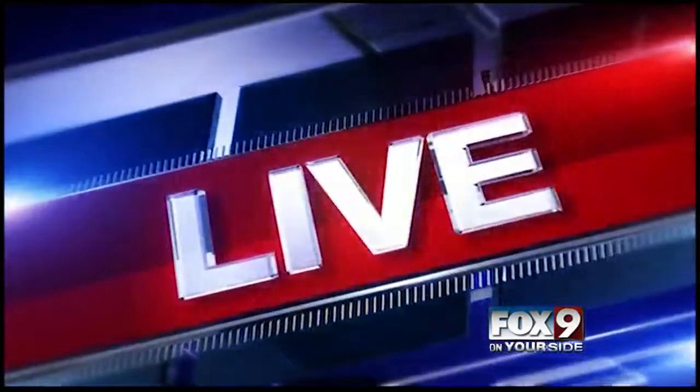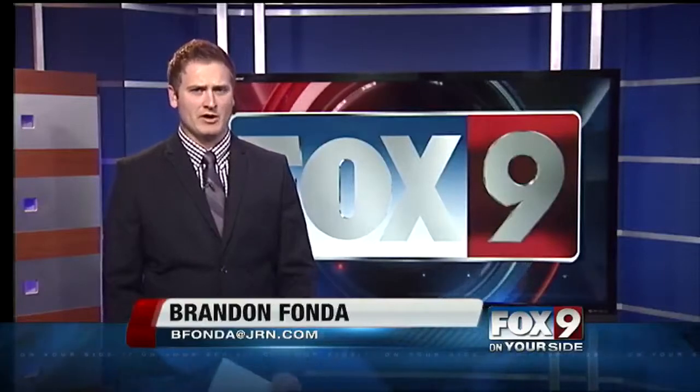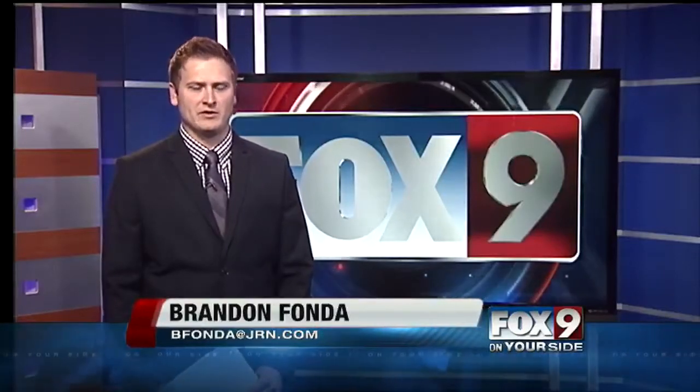A local library is looking to the future to help its visitors get the most out of their trip to the stacks. On Your Side's Brendan Fonda is live in studio with the details. The Meridian Library is the first public library in the country with plans to use this new technology.